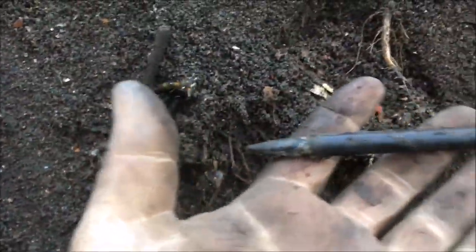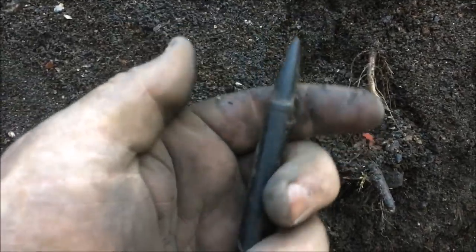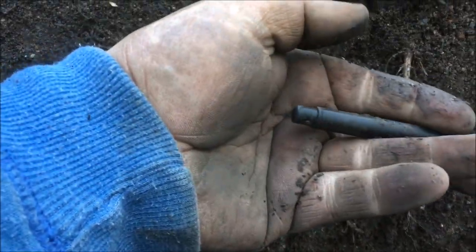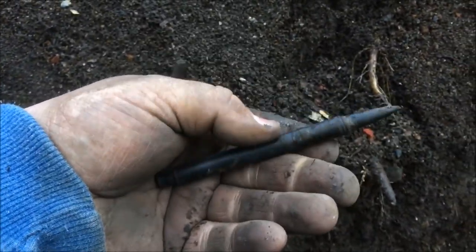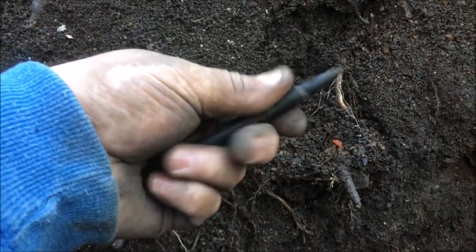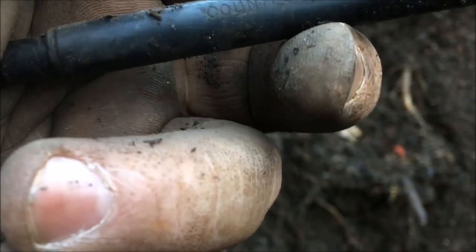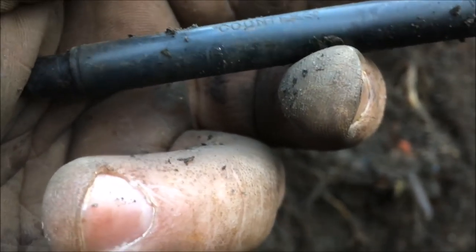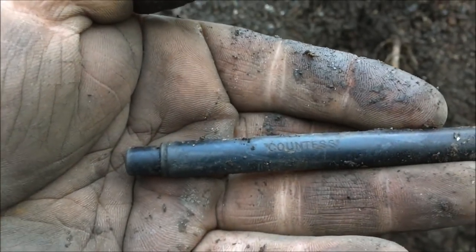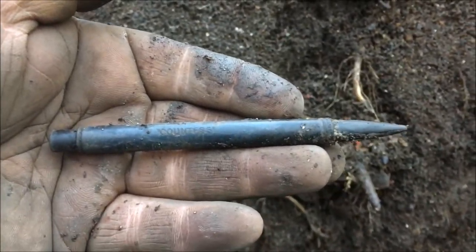I've just dug this big boy out. I have no idea what that is — it almost looks like a glass fountain pen. Looks like an old pen. Is that an old glass pen? Glass or plastic, one of the two. It's got something written on it — Countess it says on it. There you go, a Countess pen. I'll see if I can get a wee date for that.